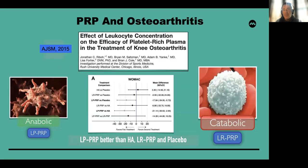PRP's use in osteoarthritis has been investigated in a number of clinical trials. In one study, we looked at the effect of leukocyte concentration and showed that leukocyte-poor PRP was better than hyaluronic acid, leukocyte-rich PRP, and placebo in leading to improved outcomes in PROs — specifically showing improved WOMAC scores based upon leukocyte concentration.